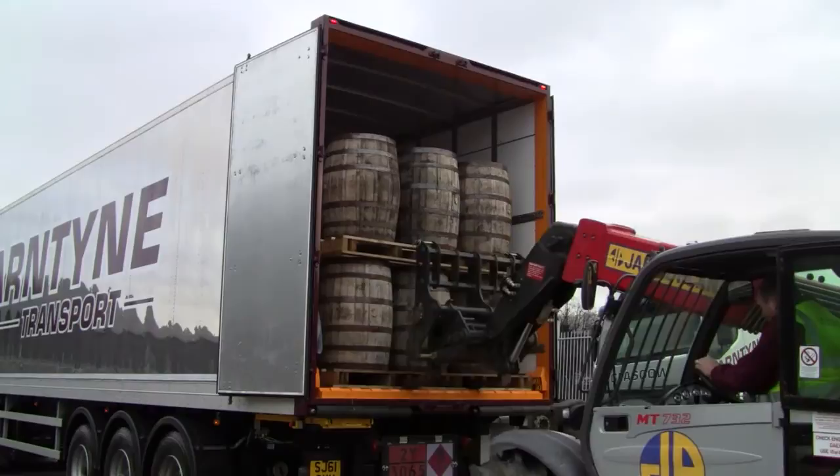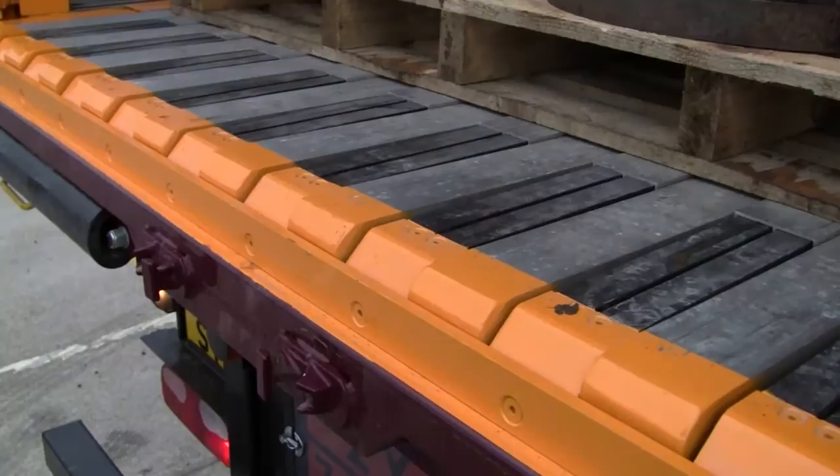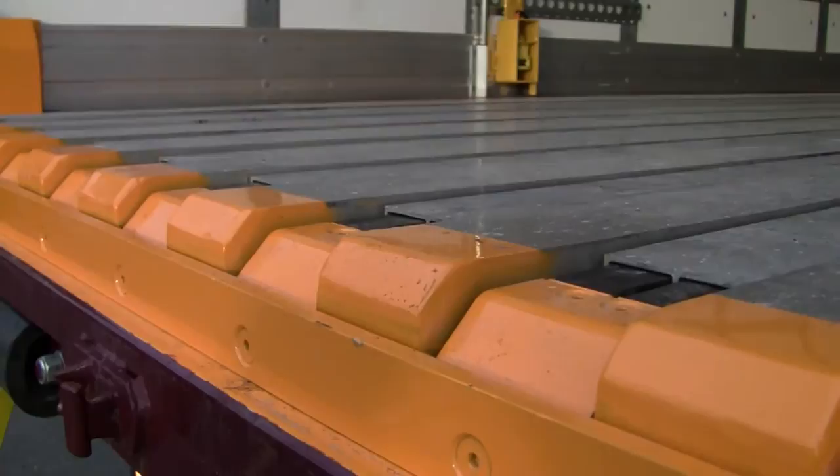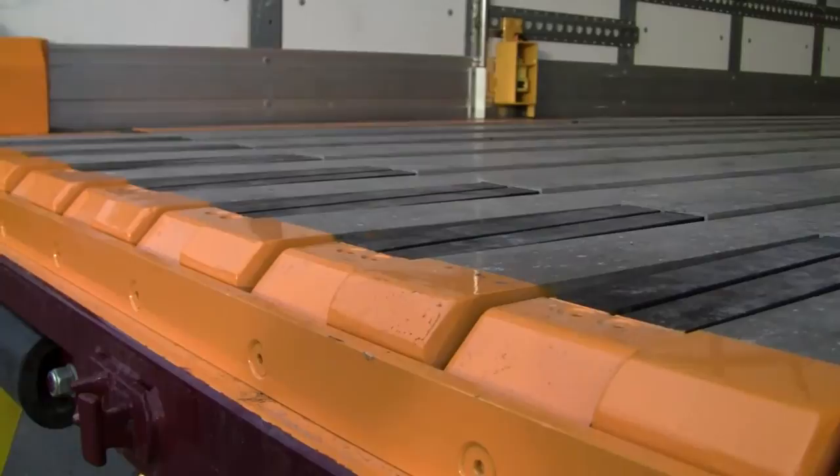The Pallet Walker Trailer uses the same walking floor technology as other Keith systems, while addressing the problems unique to conveying pallets, drums, and baled material with a standard moving floor. In addition to the horizontal motion of the floor, select slats of the Pallet Walker System move vertically. This unique motion of the floor prevents pallets from twisting, binding, or sliding.